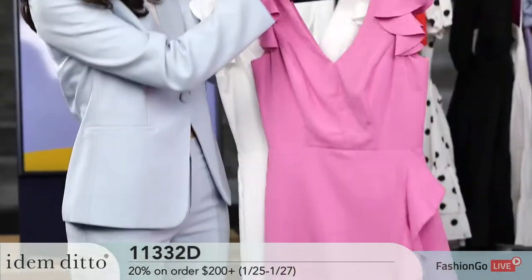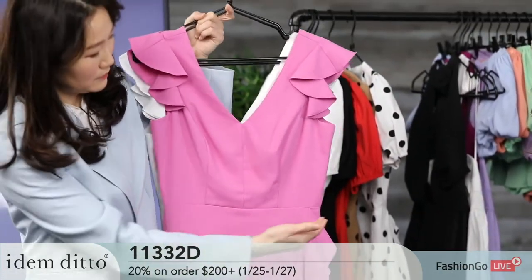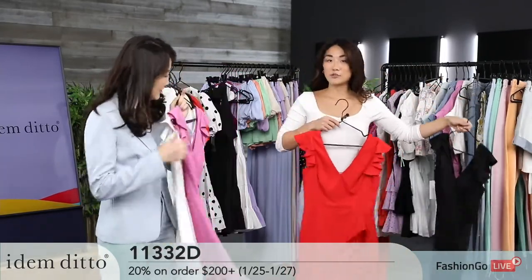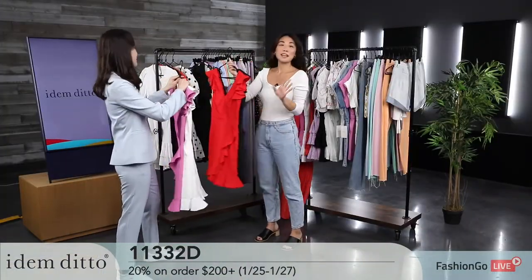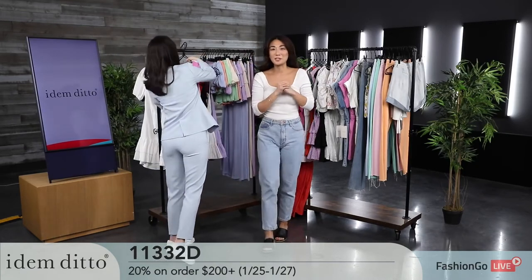We have ruffles on the shoulder that lay really nicely as a shoulder pad detail. You can open up this layer right here, giving you an extra layer of dress — an extra layer for dancing. I love these. I'm getting inspired for Valentine's Day right now.